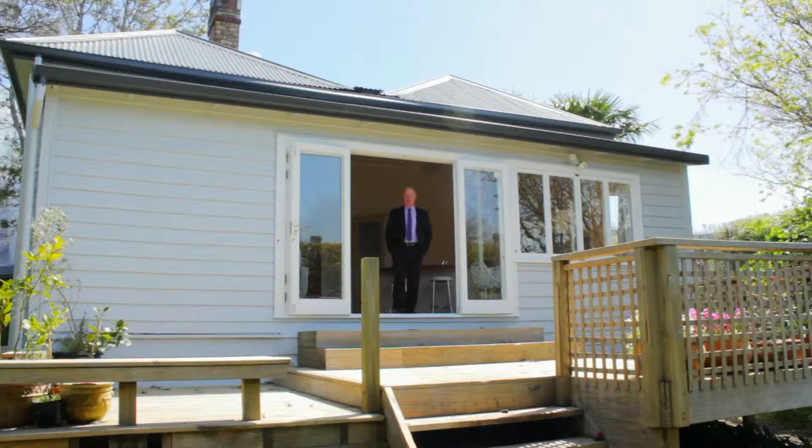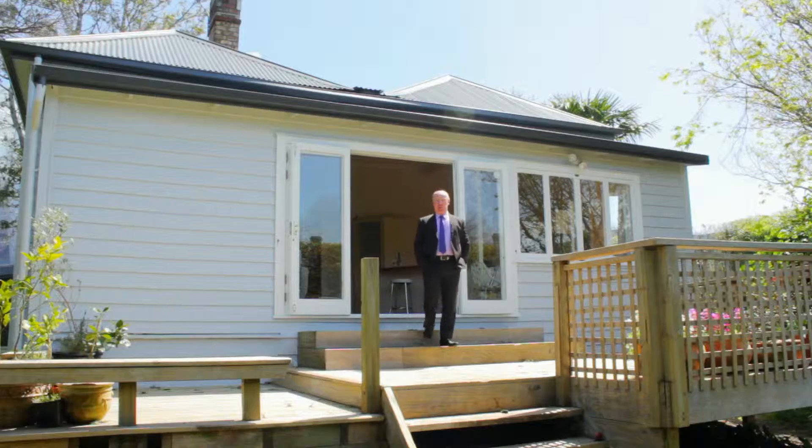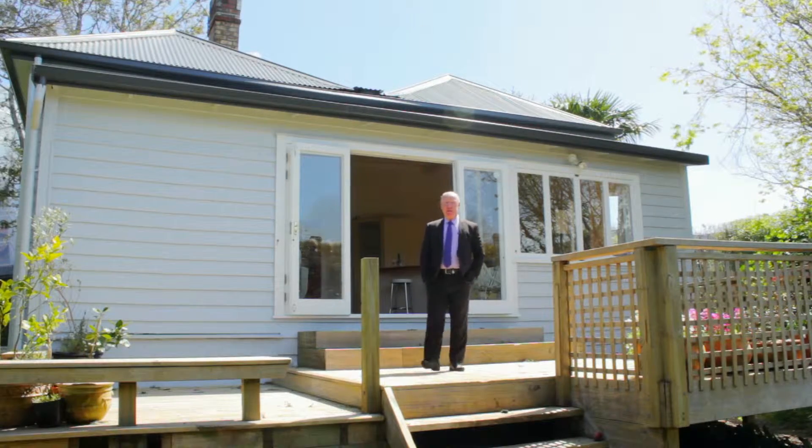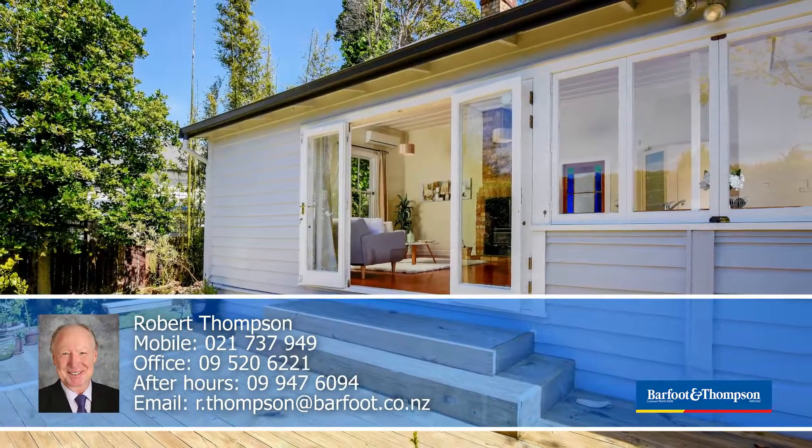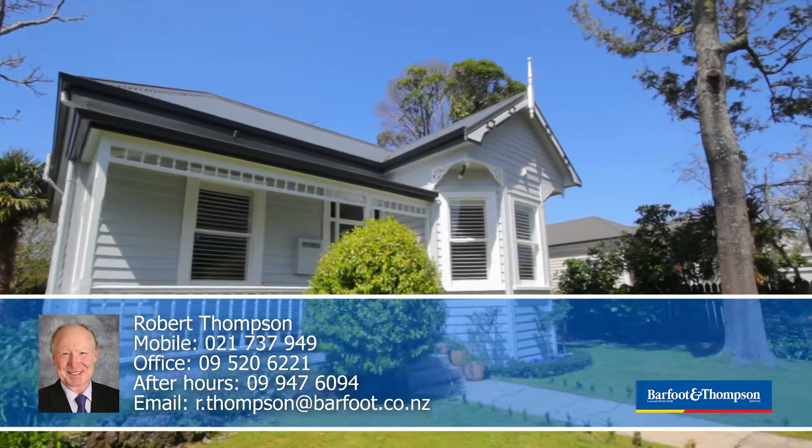Well, thanks for watching the video. Come and see this beautiful villa for yourself at one of my open homes. They start this Saturday, October 11th. You won't be disappointed. I'm Robert Thompson — I look forward to seeing you.